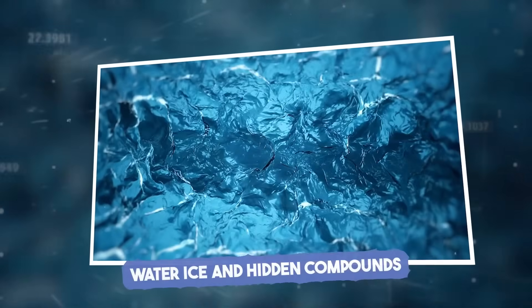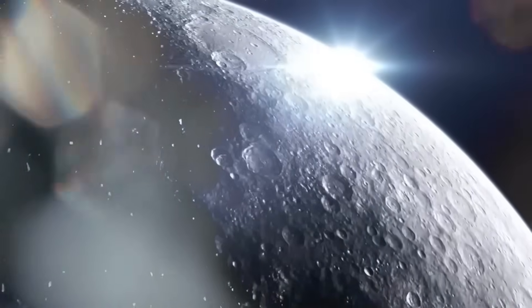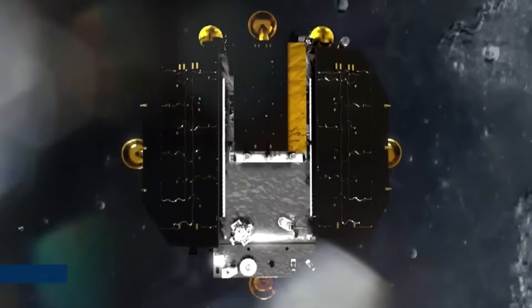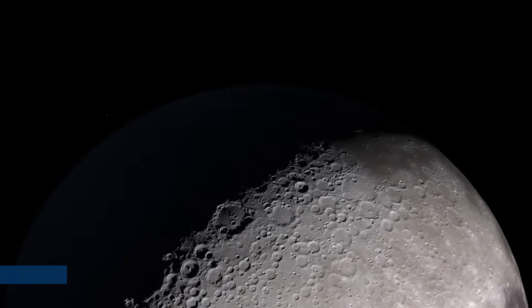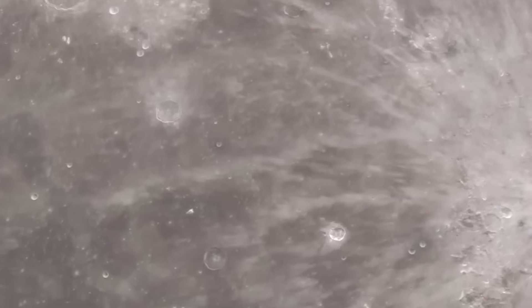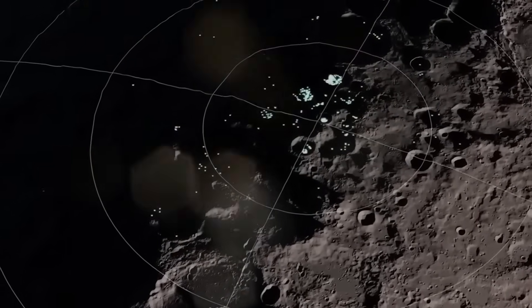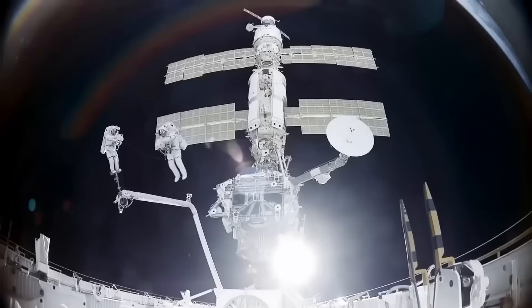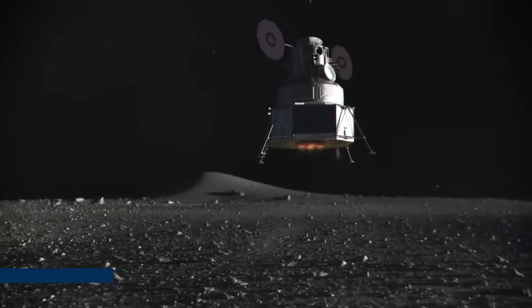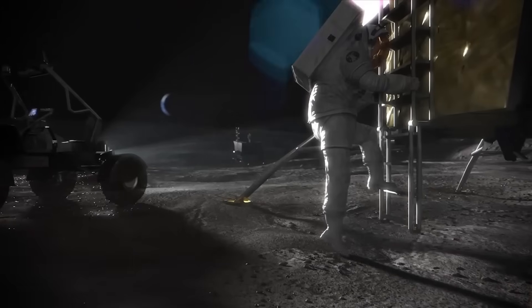Water ice and hidden compounds. As the Chang'e 6 samples were unpacked, the surprises kept coming. Among the familiar gray lunar dust were signs of something far more precious — water ice. Long suspected to exist in the South Pole's cold trap zones, these icy deposits are hidden beneath the surface, shielded from sunlight for billions of years. Now, for the first time, radar echoes from the mission, paired with earlier data from China's FAST telescope, suggest as much as 6% ice content within the top 10 meters of soil in specific shadowed regions.